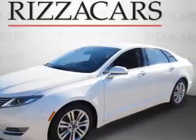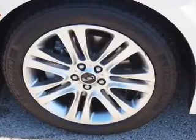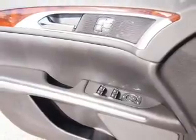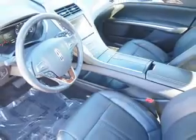Inside you'll find leather seats, heated seats, a satellite radio, an auxiliary input, memory seats, dual temperature controls, a backup camera, front airbags, side airbags, and an adjustable tilt steering wheel.